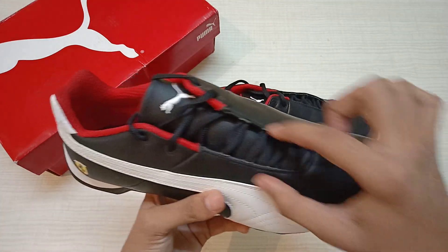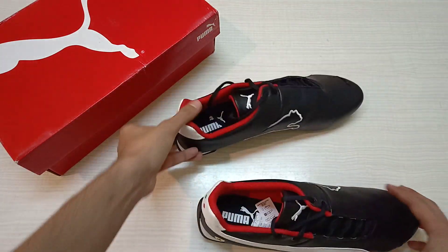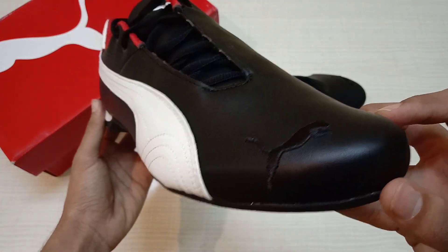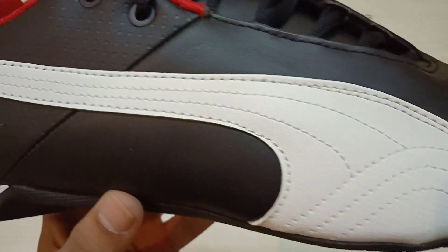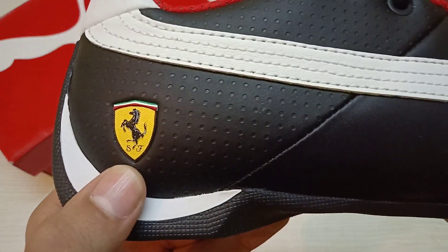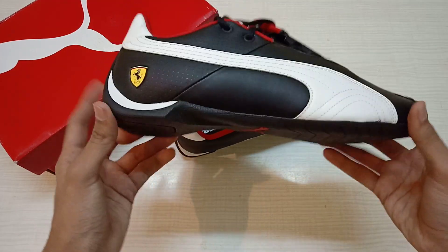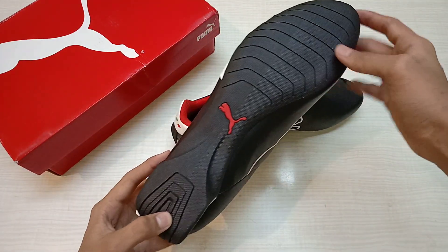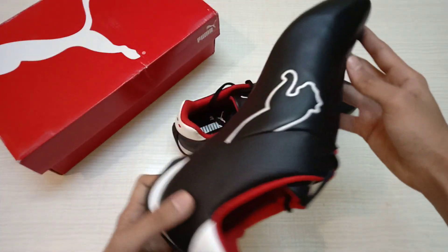It's got the threading to the rightmost of the shoe and to the leftmost as well. This is how it looks, guys — check this out. The Puma logo right here, the threading is so cool. It's whole leathery and textured really amazingly. It's got a Ferrari SF logo right here and a cool paddle, and at the back the Puma branding with a really cool grip on it.